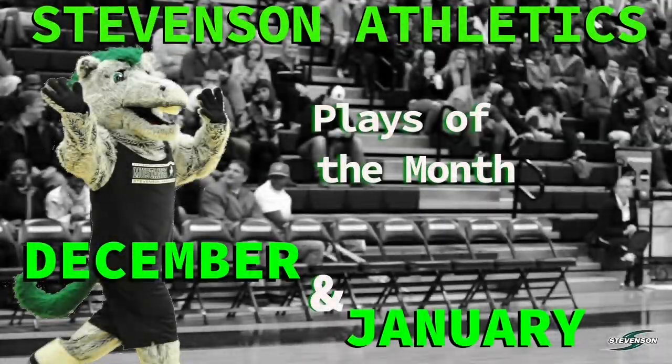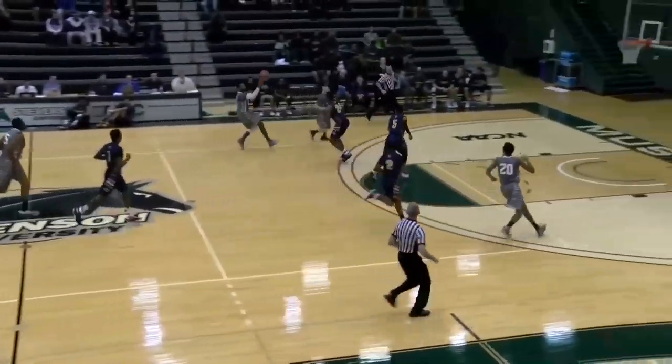Hello and welcome into this edition of Stevenson Athletics Plays of the Month. This time we're bringing you two months worth of action from December and January. Let's get it rolling with some men's basketball.